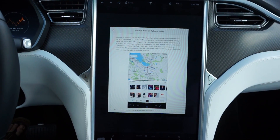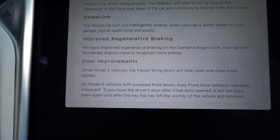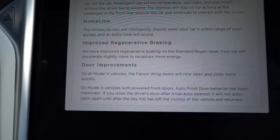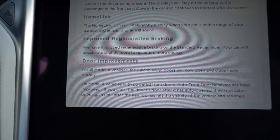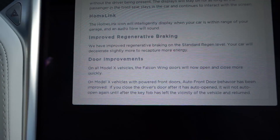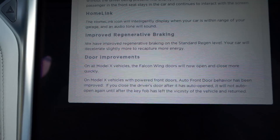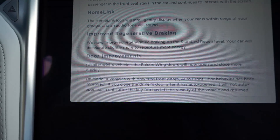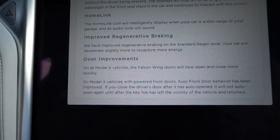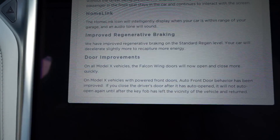It's very similar to the Model S. The two updates that are different on the Model X are that the Falcon Wing doors now open and close faster. I'm not sure exactly how much faster — I haven't timed it, but I feel like it's noticeable. I'll go ahead and time that and include it in the video. Also, if you have the auto front door turned on and it auto-opens and you close it, the door won't reopen itself again until after the key fob has left the area. Some owners had problems where they're putting their kids in the car and the door keeps opening and closing, so that's supposed to be fixed with this update.